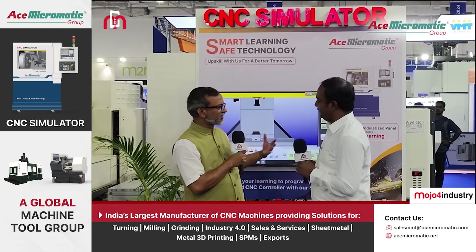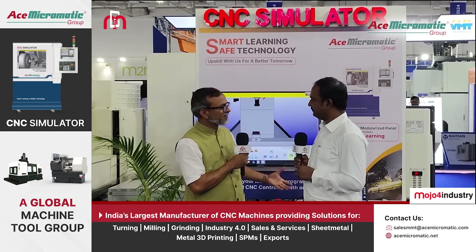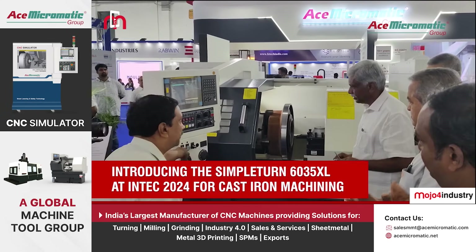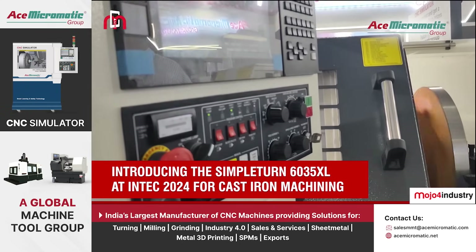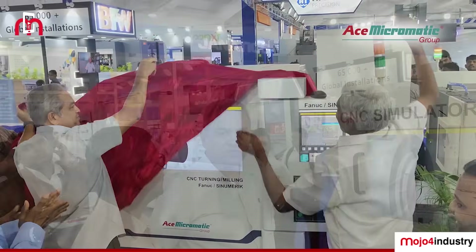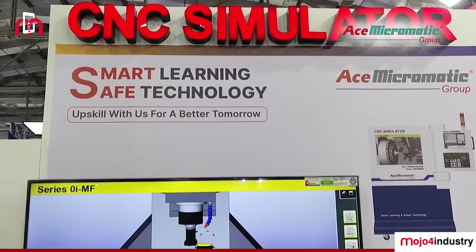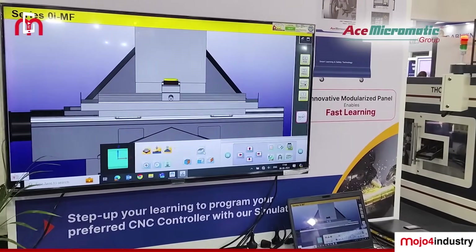We see you have introduced a couple of products in this region today. Could you tell us more? Today we launched three products. One is the Simpleturn 6035 machine — as mentioned, Coimbatore is more into casting and foundry units, so this machine is apt for launching here. We have also introduced the CNC simulator. Coimbatore has a large number of engineering colleges and institutions, and this simulator will be useful for upskilling CNC operators for the next generation of machines.